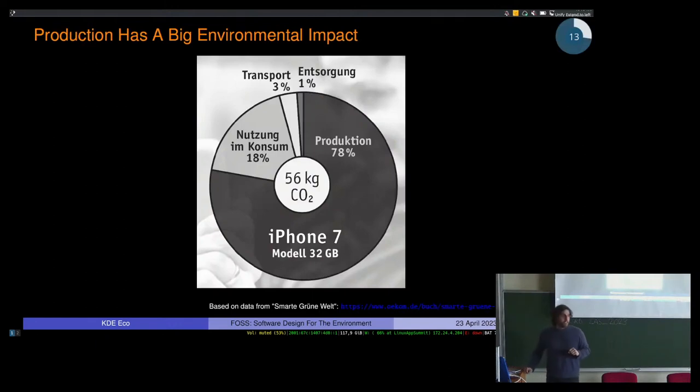To get an idea of what this means in terms of greenhouse gas emissions, this is from a report from Apple, cited in a book called 'Smarter, Greener World.' Based on Apple's own data: the production of an iPhone 7 accounted for 78% of the greenhouse gas emissions of the device over its entire lifespan. Usage accounts for 18%, transport 3%, and end-of-life treatment roughly 1%. If you just take production, transportation, and end-of-life treatment together, you're over 80% of the device's lifetime greenhouse gas contributions.